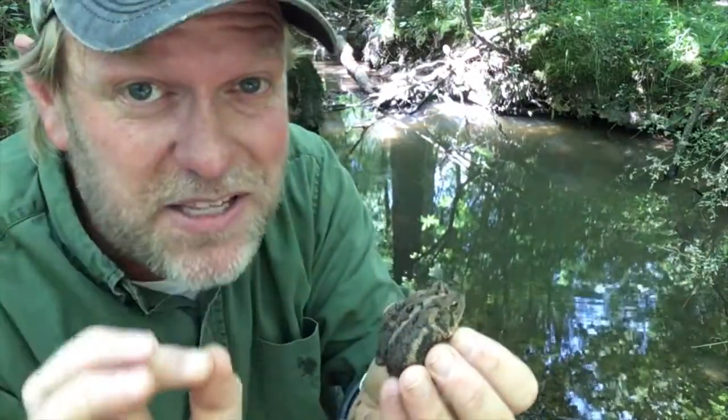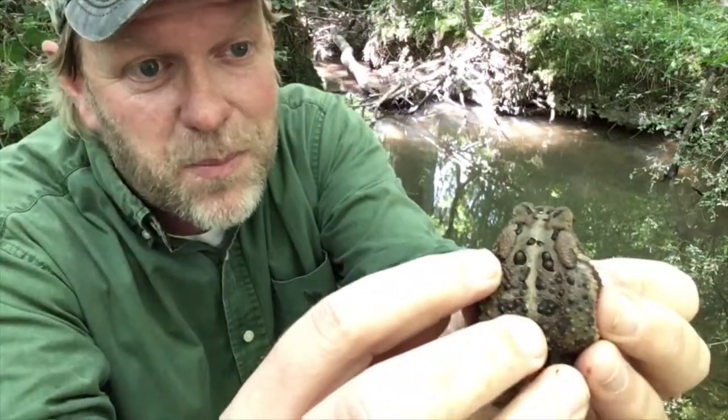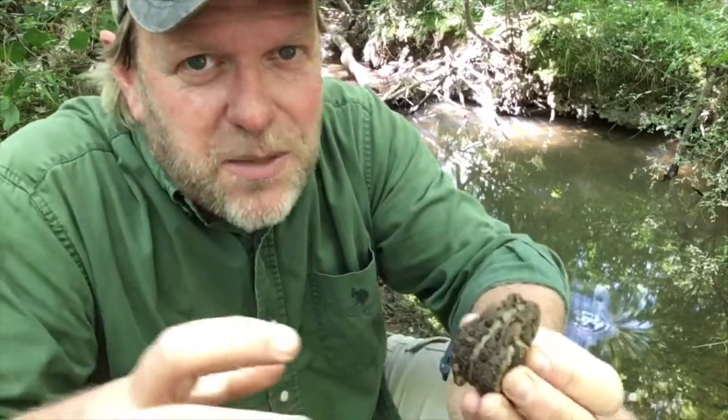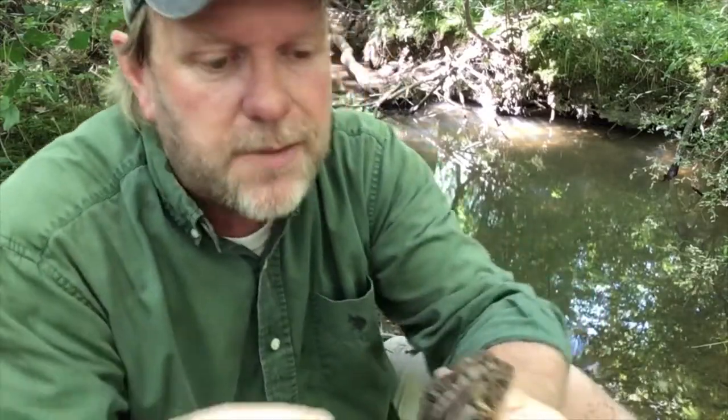In the American toad, the cranial crest is typically either not touching the paratoid gland or only a little piece is touching. The paratoid glands produce a nasty-tasting substance that hopefully keeps animals from eating them. They'll puff themselves up and squirt this stuff, and when a dog gets a bite it's not happy. However, some animals have learned to work around the poison — the hog-nose snake specializes in eating toads, using fangs at the back of its mouth to pop the inflated toad down to a swallowable size. Crows have learned to eviscerate the toad and eat the liver and guts without touching the glands.